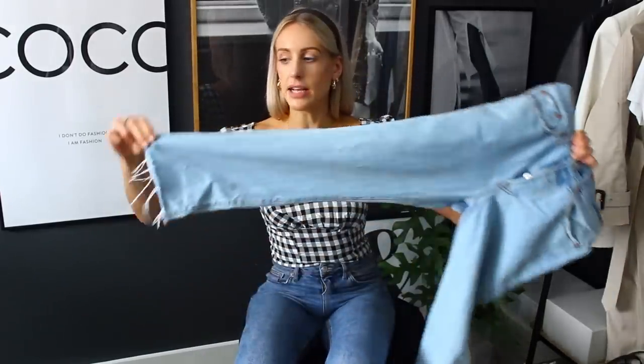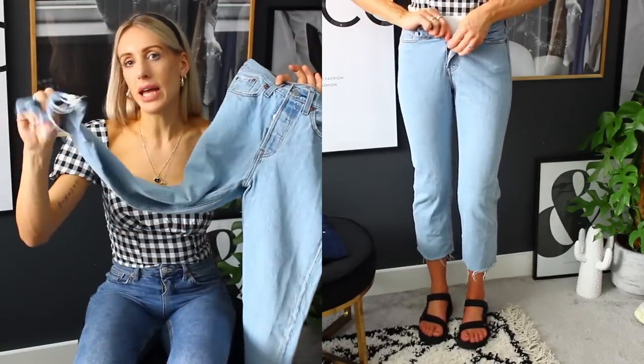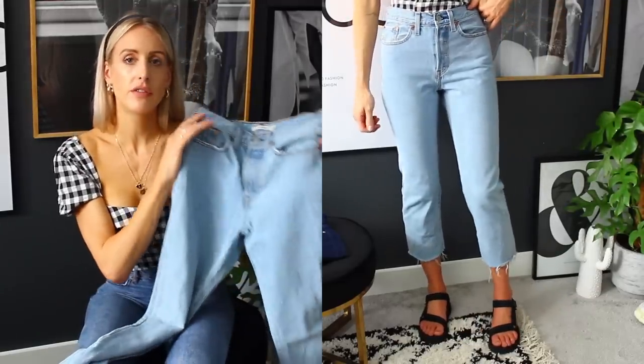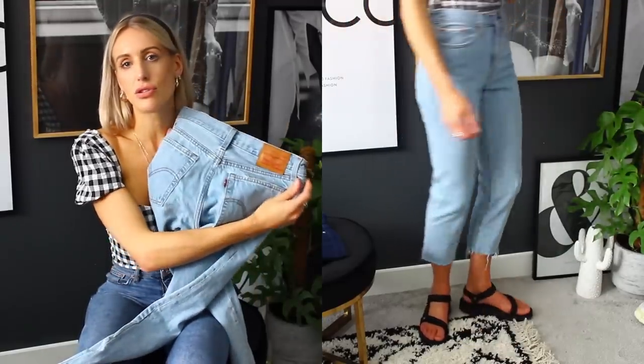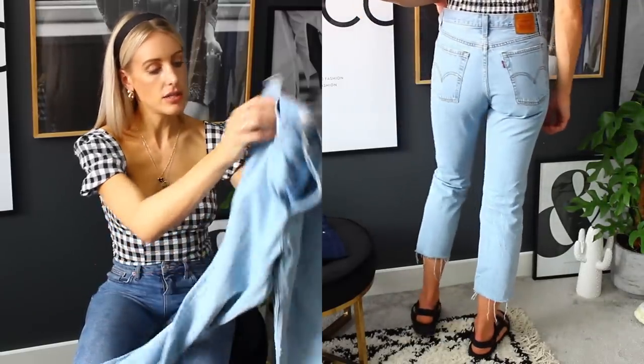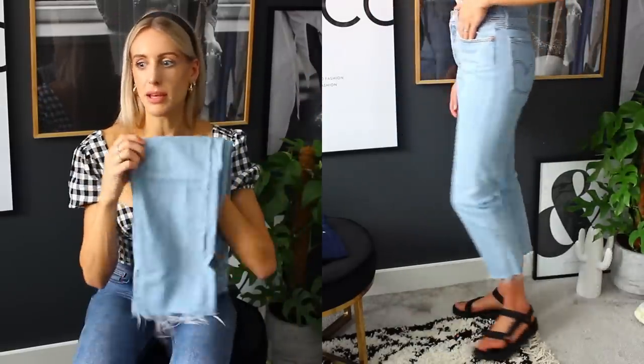They're more cropped, kind of a straight leg with a tiny bit of flare, and we have the frayed hems, which is why I love them. I also love this colour of denim — perfect for summer. There's just something so iconic about the Levi's branding. But I hate that they lose their shape quite a bit — that is a negative about the Levi's Wedgies if you've been thinking about those.